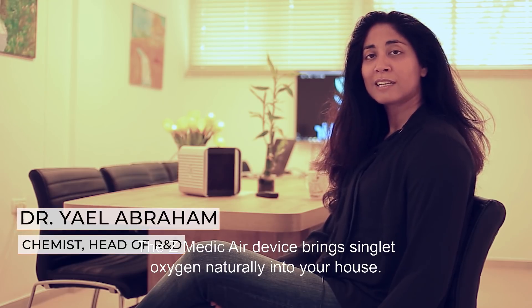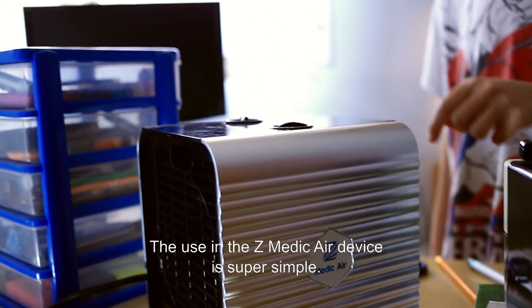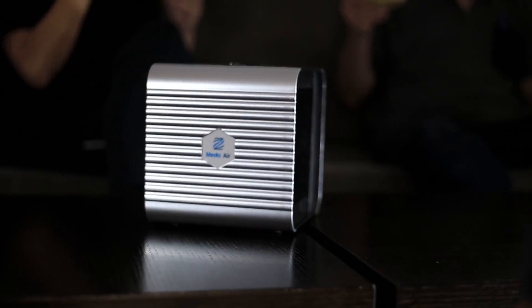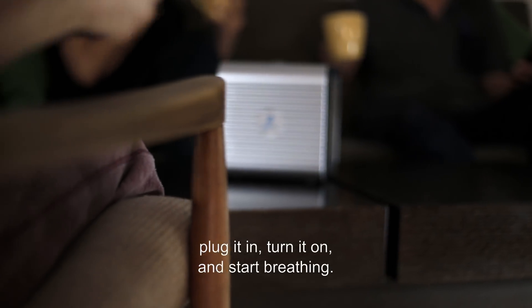The Z-Medic air device brings singlet oxygen naturally into your house. The use of the Z-Medic air device is super simple. All you need to do is place it close to you, plug it in, turn it on, and start breathing.